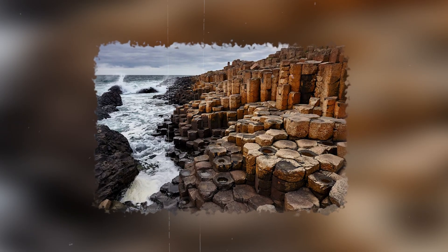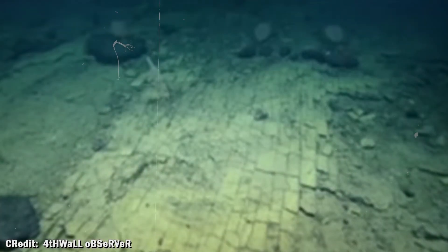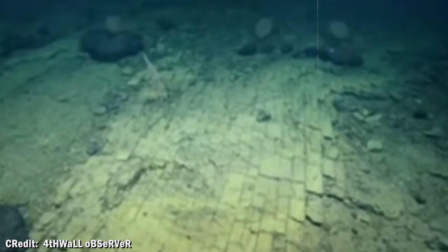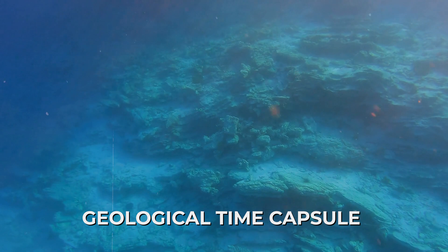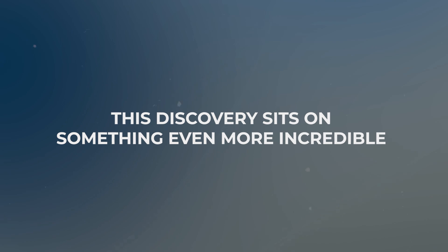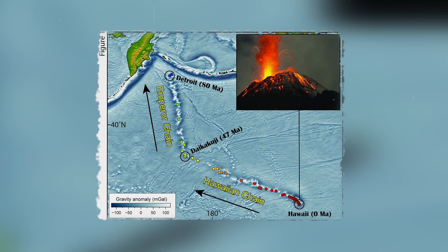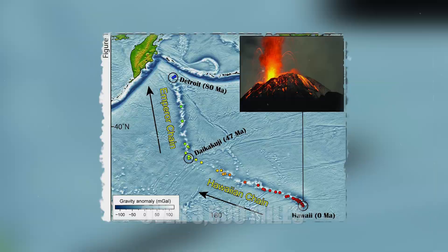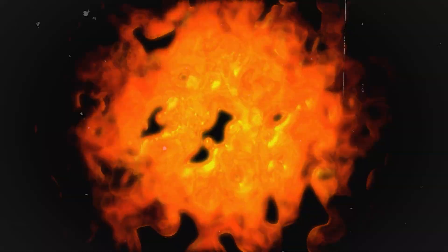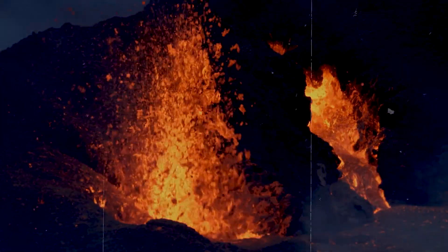It's the same process that created the Giant's Causeway in Ireland and Devil's Postpile in California, except this happened completely underwater. The ocean environment preserved these patterns perfectly, like a geological time capsule sitting untouched for millions of years. This discovery sits on one of the longest volcanic chains in the entire solar system — the Hawaiian Emperor Seamount chain, which stretches over 3,600 miles across the Pacific Ocean and has been active for 80 million years, all created by the same volcanic hot spot.